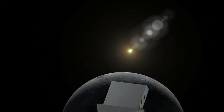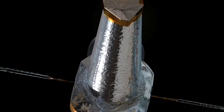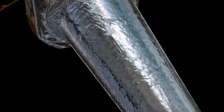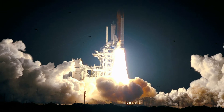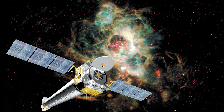The Chandra X-ray Observatory is a space telescope that orbits above the Earth's atmosphere. It goes as far as 86,000 miles from the Earth, which is about a third of the way to the Moon. It was launched in 1999 to detect X-ray emissions from very hot sources.